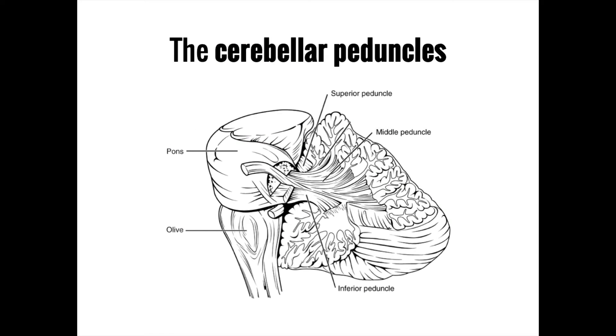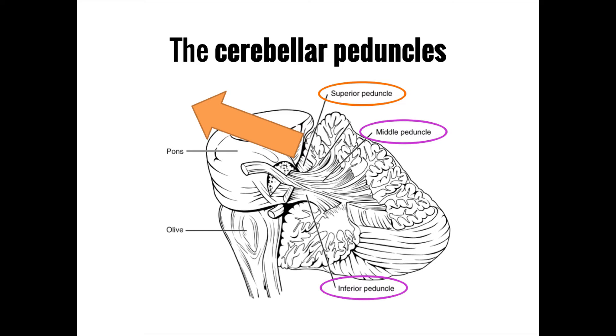The three lobes of the cerebellum connect to the rest of the body by way of three cerebellar peduncles, with peduncle meaning stalk or stem. Each peduncle has its own function. The superior cerebellar peduncle sends information from the cerebellum to the cortex via the thalamus, while the middle and inferior cerebellar peduncles both receive information from the pons and spinal cord. It is this bidirectional flow of information that allows the cerebellum to accomplish its central goal of using sensory information to fine-tune the body's movement.